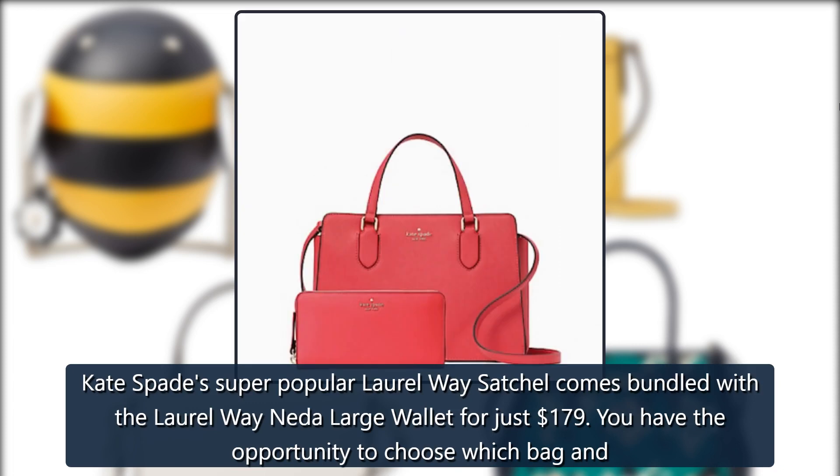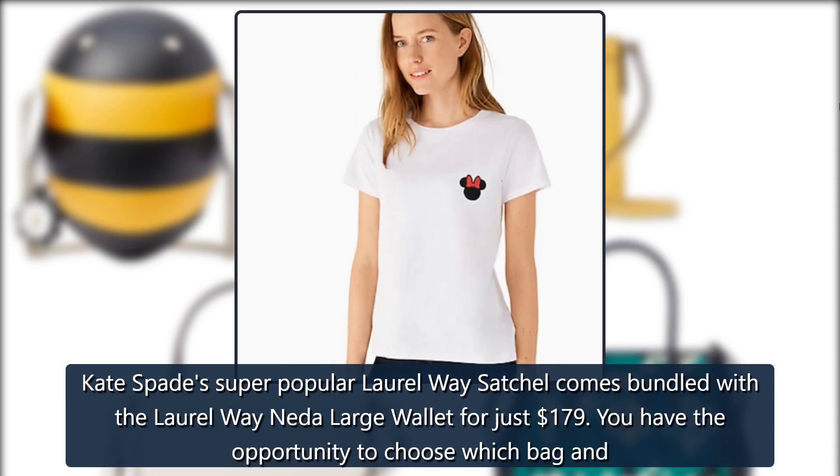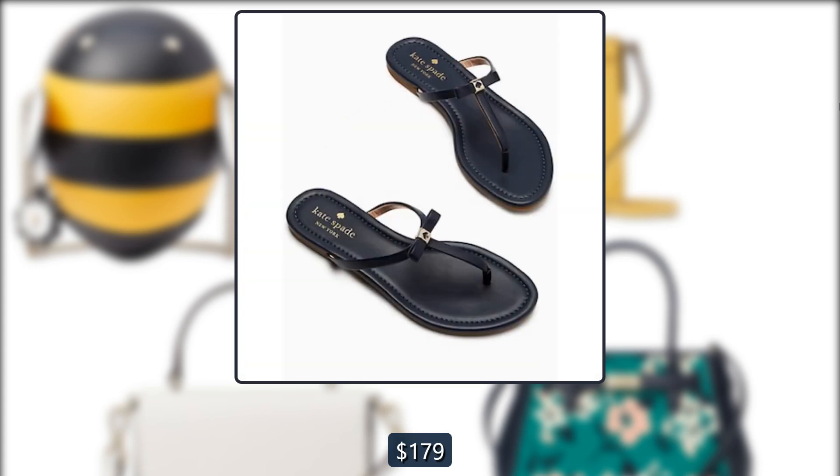Kate Spade Laurel Way Satchel Bundle: Kate Spade's super popular Laurel Way Satchel comes bundled with the Laurel Way Net-A large wallet for just $179. You have the opportunity to choose which bag and wallet colors you want — we're loving this bold bikini pink. Originally $628, now $179.